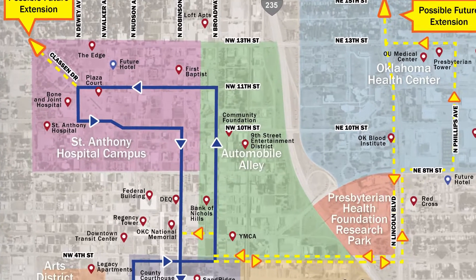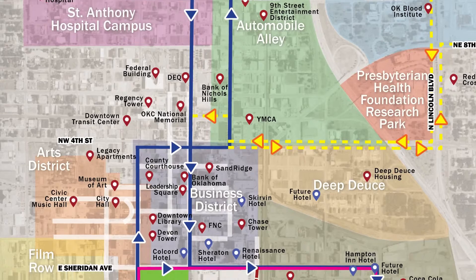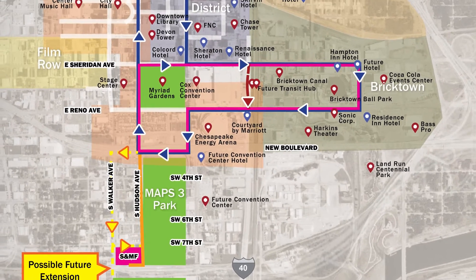The route connects all the districts in the downtown area from Midtown through Automobile Alley, the Central Business District, Arts District, Bricktown, the new MAPS 3 Park, Convention Center, and Convention Center Hotel.